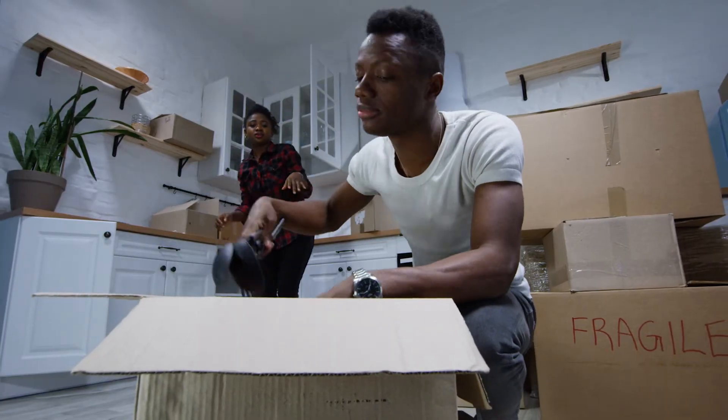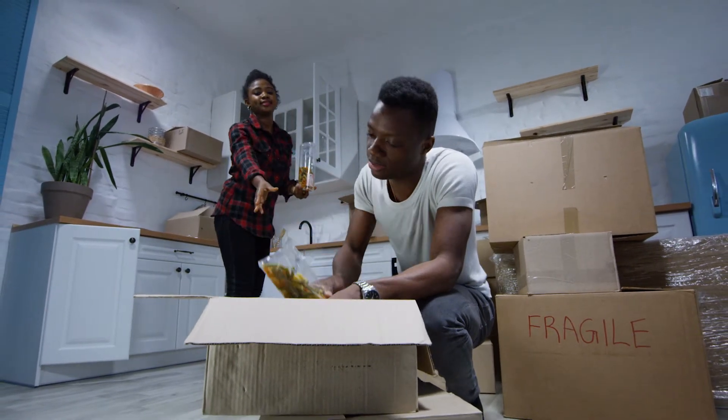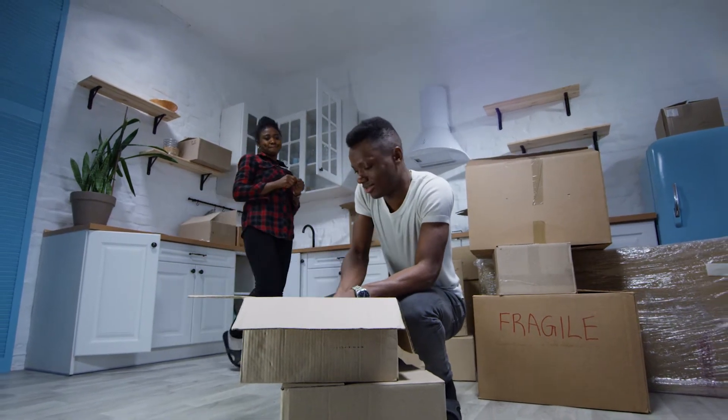Then you've got all the other things that you want to keep but you just don't need in the next 90 days. Those need to be packed up and stored, preferably off-site, but if you can't arrange that then either in the garage or the basement or whatever storage space you have, neatly stacked and preferably in the middle of the room so that people can walk around it and see the walls.